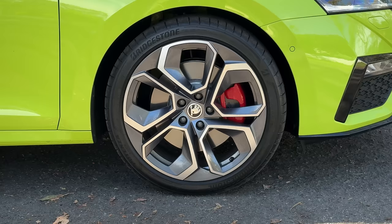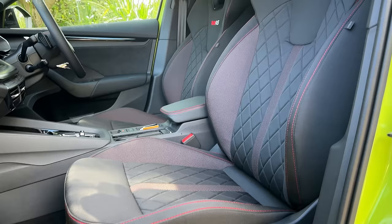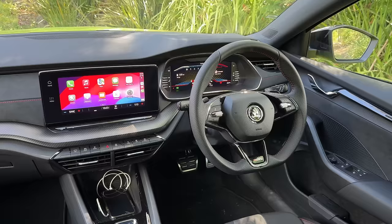On the RS you get the same matrix LED lights, but 19-inch alloy wheels. On the inside, you still get cloth seat trim, but it's a beautiful diamond-stitched RS sports theme with sports bucket seats in the front. Manual seat adjustment, though, which is a little bit weird. There's no seat heating either for this more expensive model — you can get that as part of an option pack. You still get digital instrumentation and the same big screen.